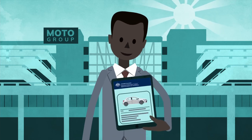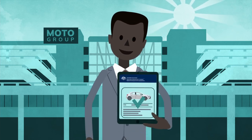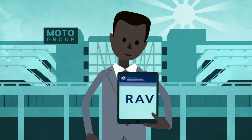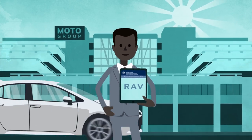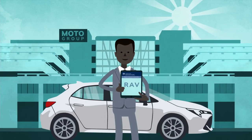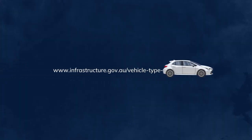Once your application for a vehicle type approval has been approved, you'll be able to enter the relevant vehicle details and compliance information on the Register of Approved Vehicles, or the RAV — a publicly searchable online database of approved vehicles.